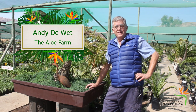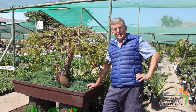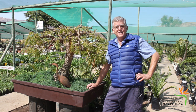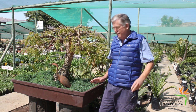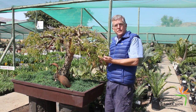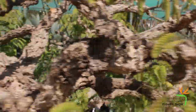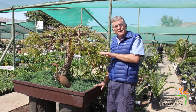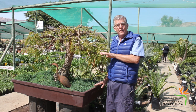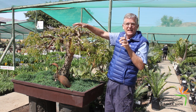People think the Aloo Farm is only about aloes — it's not. We are fanatical about all sorts of different things, especially indigenous plants. We also dabble in bonsais as well. This is one that we've been working on for 30 years. It's got the real African style, which is not really oriental — this is developed in Africa by South Africans. The style of the umbrella tree, which is so synonymous with the African landscape.